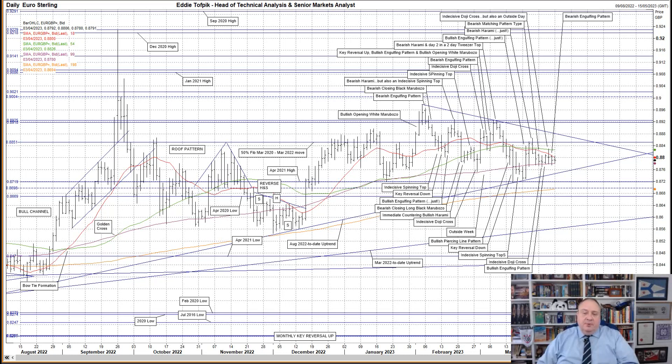Euro Sterling: a bearish engulfing pattern on Friday, which wasn't that hard to do considering the previous session was an indecisive doji cross. The market continues to be supported nearby by the flatlining median moving average, currently 87.88. However, in the slightly bigger picture, the market seems to be moving between the August 2022 to date uptrend, currently at 87.46, and the overhead recent downtrend, currently at 88.81. For clarity's sake, they are not forming a sideways triangle because frankly they're not good enough — not yet.